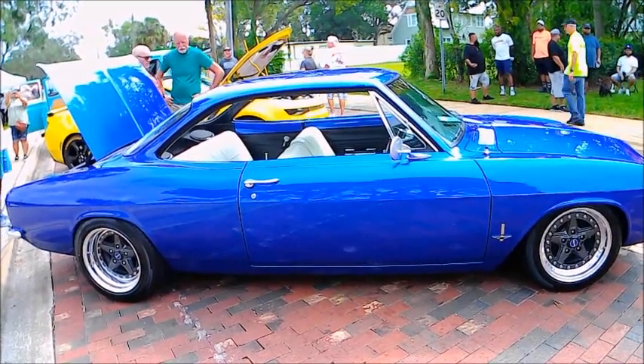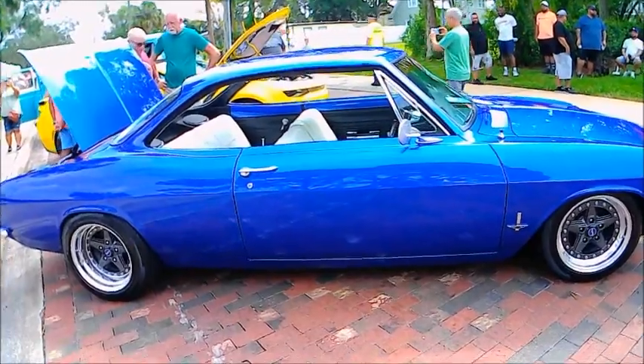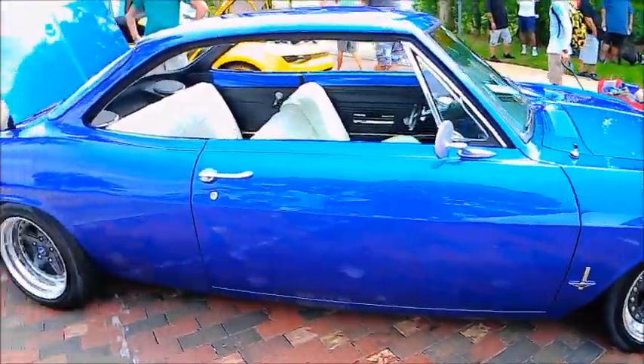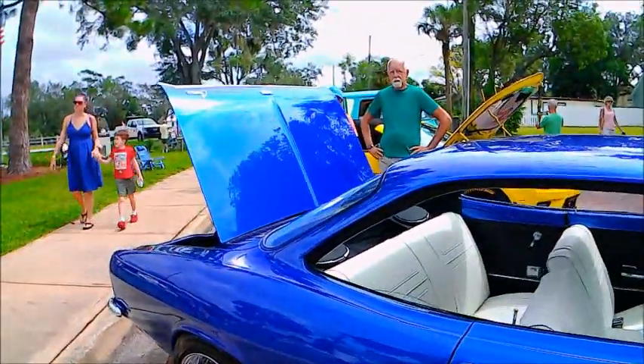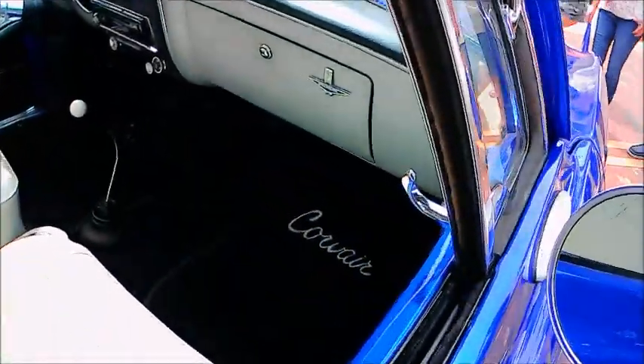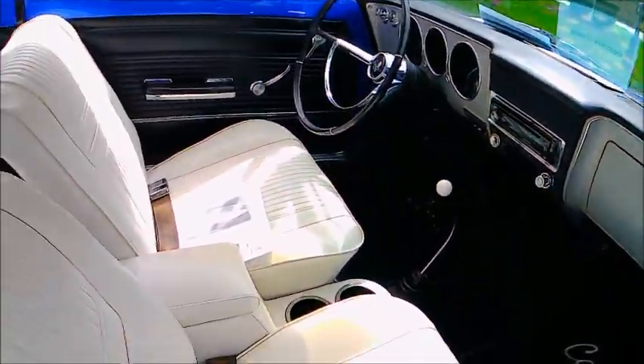This is a beautiful second-generation Chevy Corvair. That's a great color for this car and beautiful wheels — I'll have a close-up of one of those in a little bit. The contrast with the interior in the black and white is just really great.